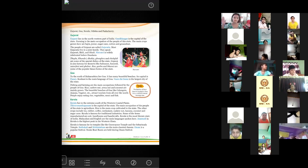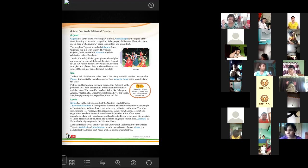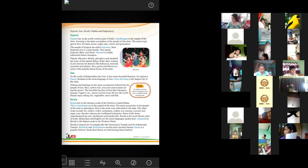Kerala is very famous for traditional industries. Some items manufactured here are coir — the outer rough fibrous skin of coconut — hand looms, and handicrafts. Coir, spelled C-O-I-R, is that outer fibrous skin of coconut used to make ropes. Kerala is the most literate state of India. Malayalam and English are the main languages spoken here. The highest peak in the Western Ghats, Anamudi, is situated in Kerala. Kerala is also famous for temples like Guruvayur Temple and Sabarimala Temple.